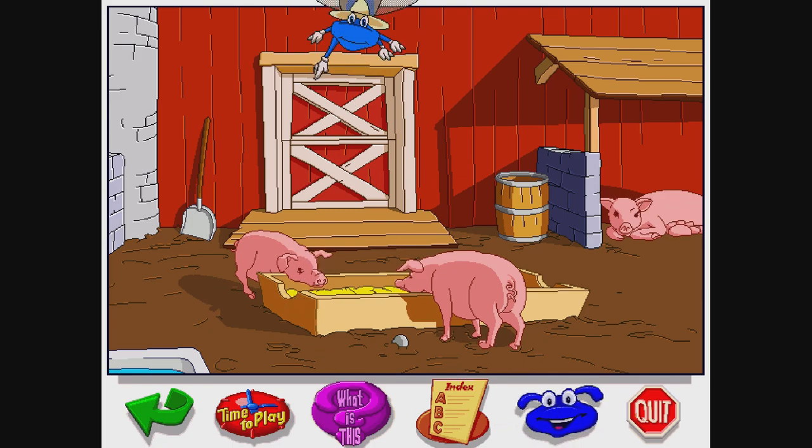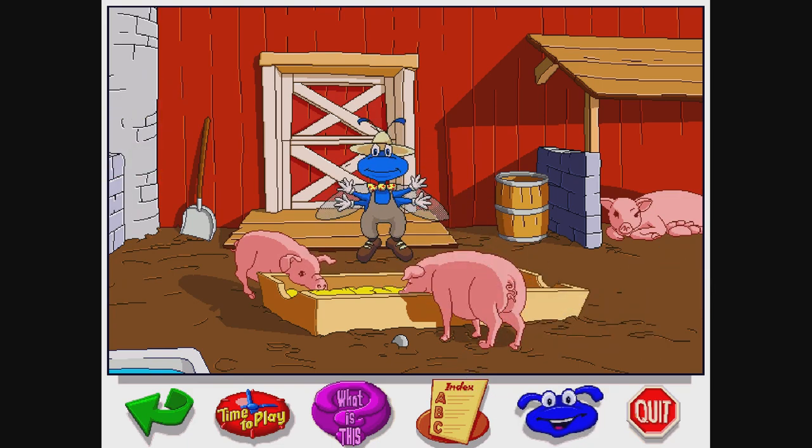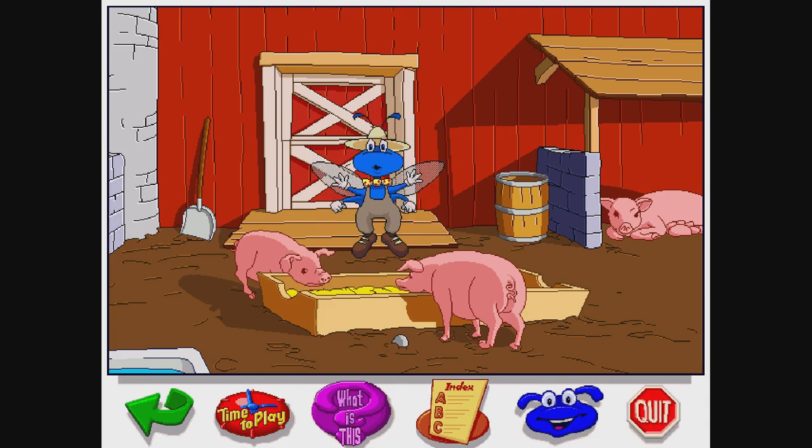Yippee! It's the pig wallow! Let's go visit the pig family! Did you know that pigs are some of the cleanest animals there are? They roll around in the mud to protect their skin, because they sunburn easily.